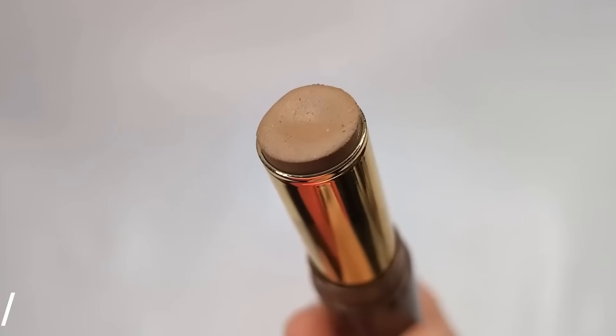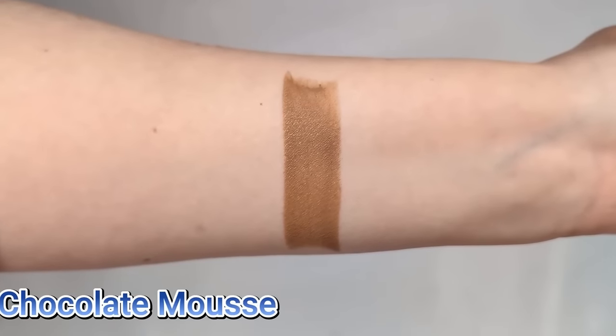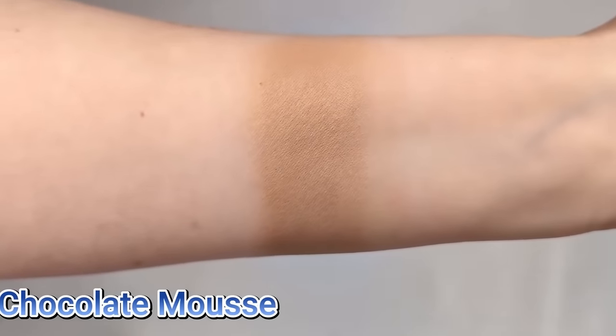Another one I just tried very recently is the Too Faced Chocolate Soleil Bronzing and Sculpting Stick. I have mine in the shade Chocolate Mousse, which I think is the lightest color. I really loved how silky it is — kind of similar to the Glossier. It has that melting quality where you barely even have to blend it. You touch a brush to it and it already just starts fusing with your skin. They're incredibly easy to work with. If you're a beginner and not quite sure about bronzer and contour, I think this is pretty foolproof. And it smells exactly like a Tootsie Roll, so I like that too.